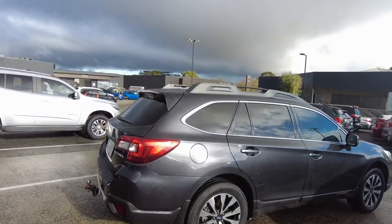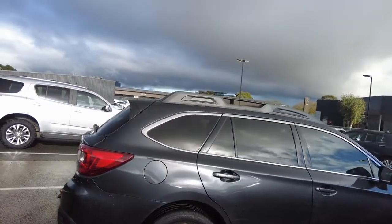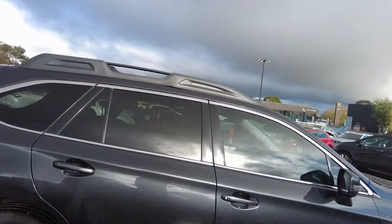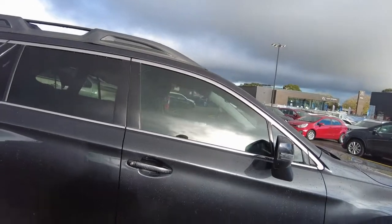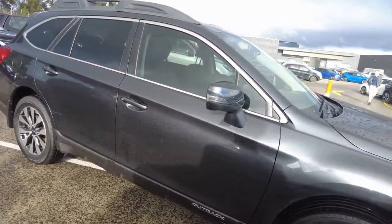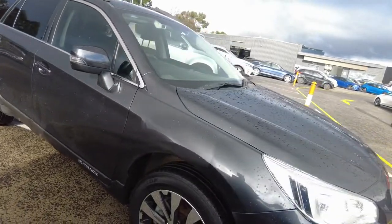Coming across, the alloy wheel looks great and the metallic paint certainly does shimmer. There is some minor wear and tear on the car but nothing that you certainly will be concerned about. The car has just been freshly detailed and looks pretty good.